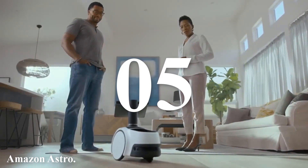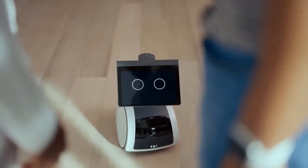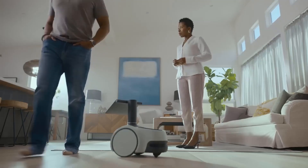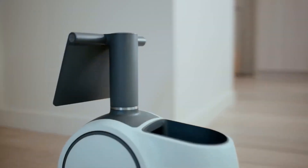Amazon Astro is an ambitious and innovative household robot designed to integrate seamlessly into your smart home ecosystem. Combining the functionalities of a security camera, smart display, and personal assistant, Astro aims to redefine home automation.